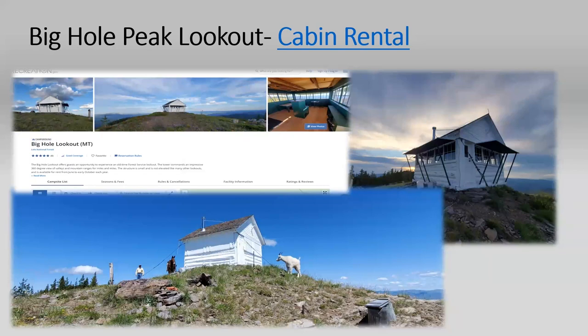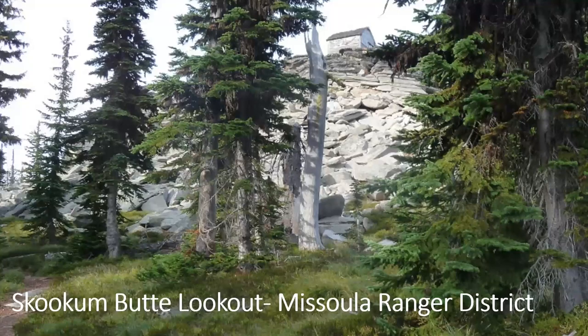Moving on to Skookum Butte lookout — the same style as Big Hole. This is on the Missoula Ranger District, just outside of Missoula up Highway 12 on Elk Meadows Road. It straddles the Montana-Idaho border, so if you're on one side of the building it's Montana time and on the other side it's Idaho time — super confusing.